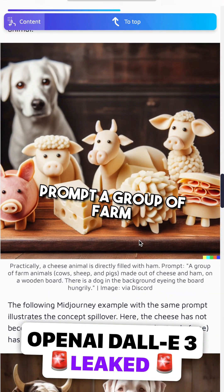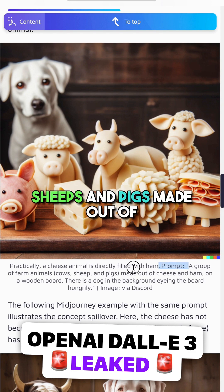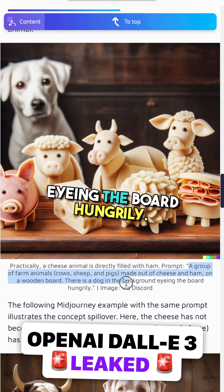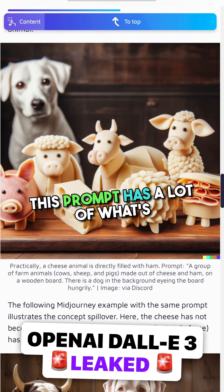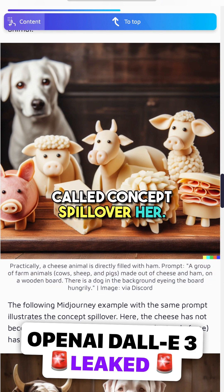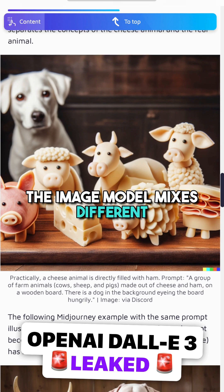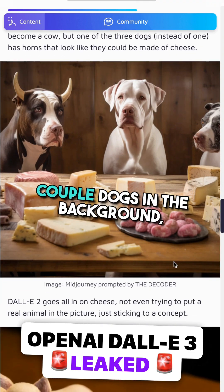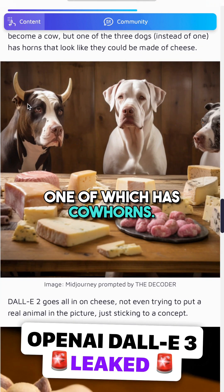Another example comes from the prompt: 'A group of farm animals — cows, sheep, and pigs — made out of cheese and ham on a wooden board. There's a dog in the background eyeing the board hungrily.' This prompt has a lot of what's called concept spillover. In other words, the image model mixes different content concepts. When Decoder did the same prompt, there's a bunch of cheese on a table and a couple of dogs in the background, one of which has cow horns.